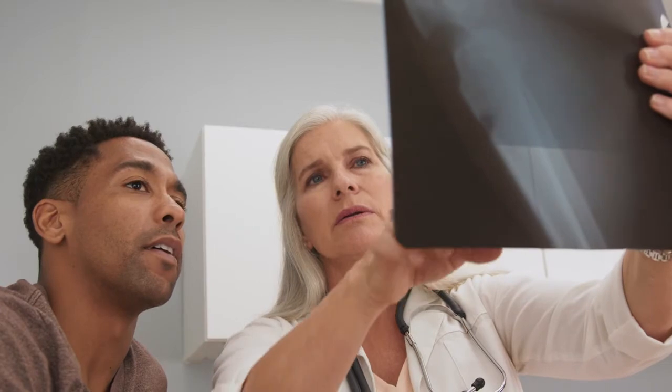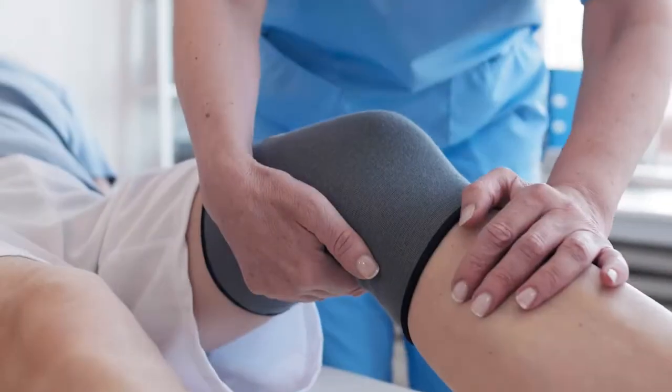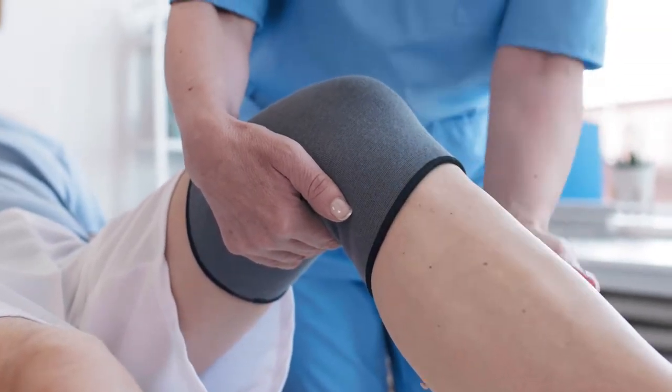Bone, tendon, ligament, and muscle injuries all heal in stages. One of the most exciting things about sports medicine right now is regenerative medicine — naturally allowing the body to go through the healing process more efficiently and quickly. PRP, platelet-rich plasma, is a form of regenerative medicine that boosts the biological healing process.